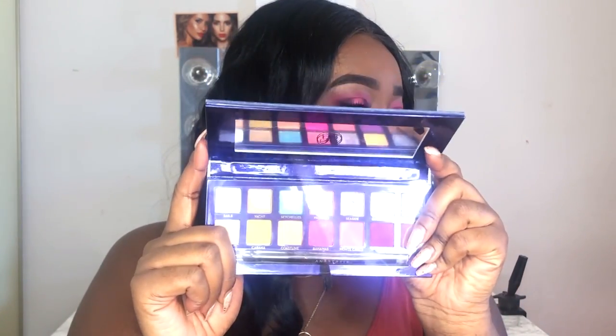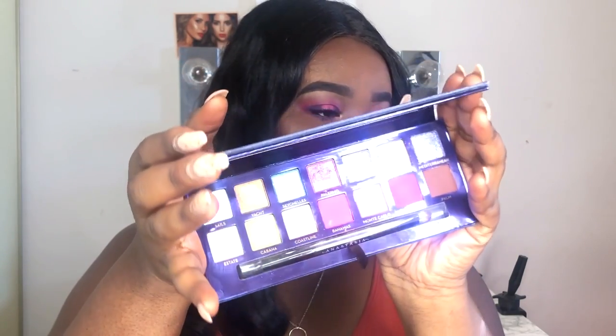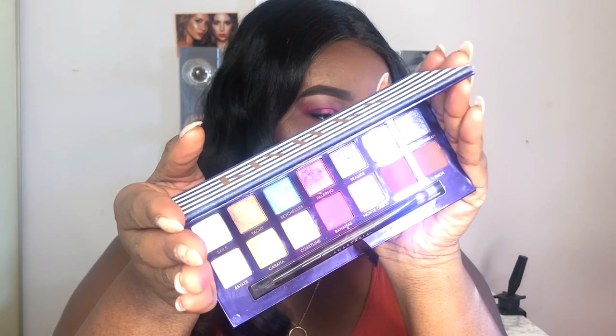I filmed a video with this palette, kind of swatching it for you guys and everything. The glare on the plastic is gross, so there we go. Let's go ahead and see the palette. I'm excited about that, so that's what I got myself.